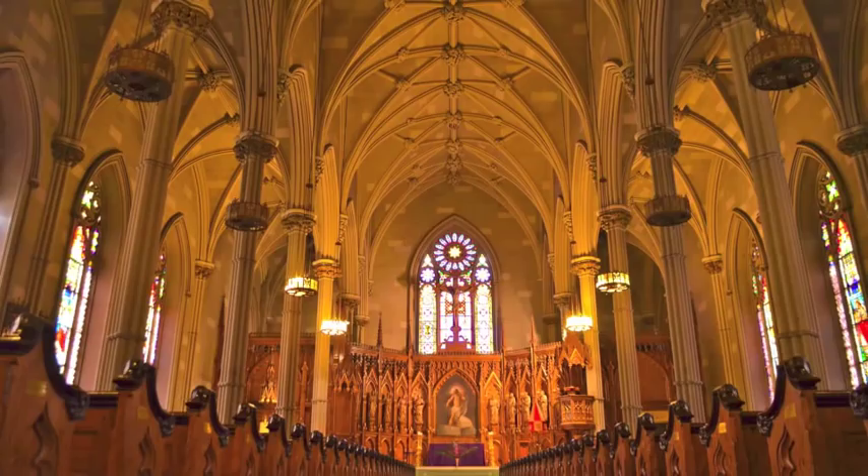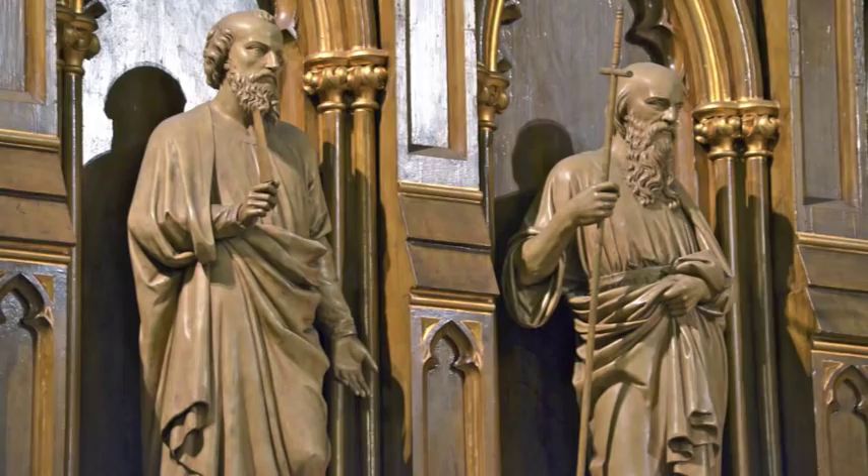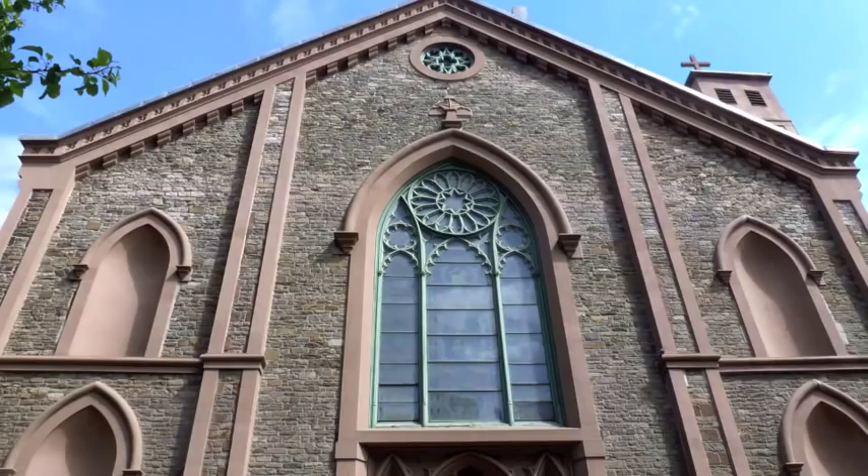Inside the cathedral, graceful cast-iron columns support an 80-foot high vaulted ceiling. The wide wood reredos depicting several saints and a rare Henry Urban organ sits in the choir loft.